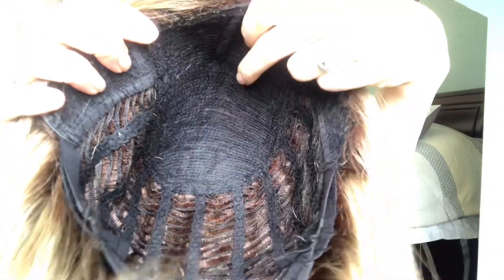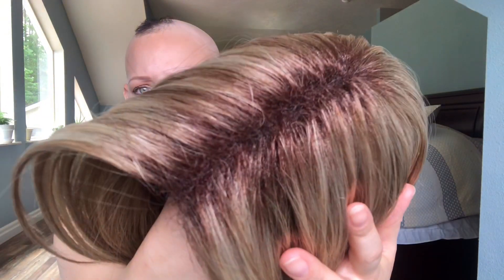Today I am reviewing the Haley — this is from the Noriko collection from Rene of Paris. I have to say this isn't a first impressions at all; this is my most purchased wig of all time. I think I have bought this color at least three times, and I have also bought it in a reddish color and a super dark brown color.